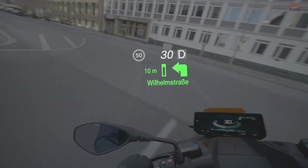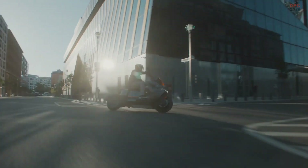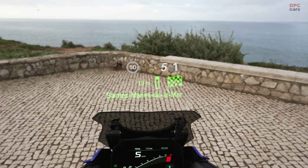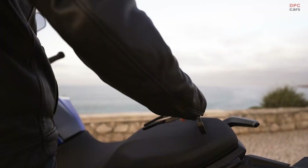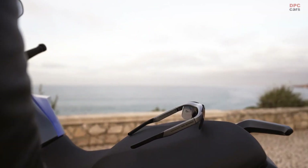In addition to the individual user interface and an increase in riding safety, the smart glasses also offer a high level of comfort. The design of the smart glasses and the display has been adapted to meet the special needs of motorcyclists.